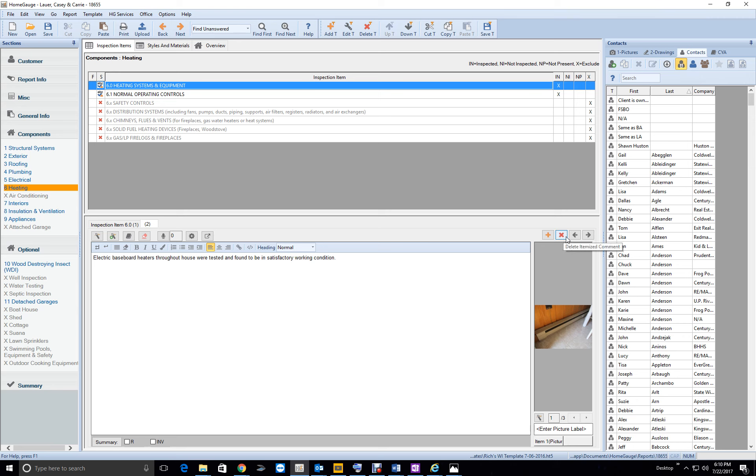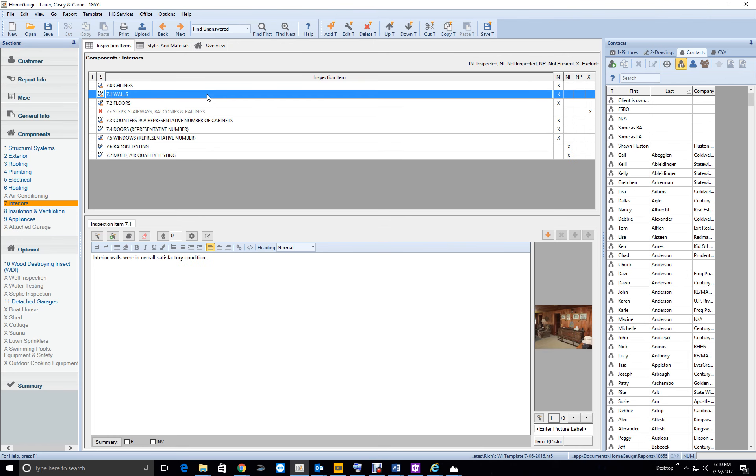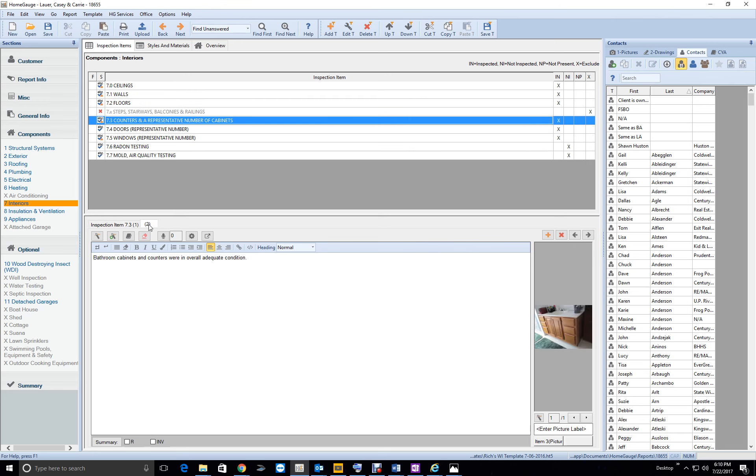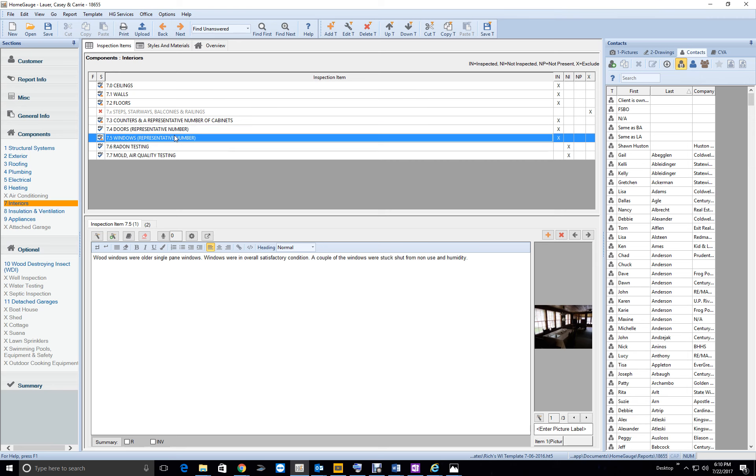Baseboard heaters tested — good, excellent. Ceilings, walls, subfloor good. Kitchen cabinets good, bathroom corners good — good job. Interior doors: a couple of doors were not latching when closed; the striker plates need to be adjusted. Windows were older single-pane. A couple of windows were stuck from non-use and/or humidity. A few window frames are in need of maintenance and painting — overall in adequate condition.